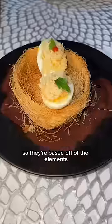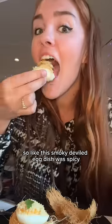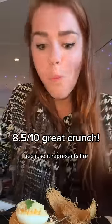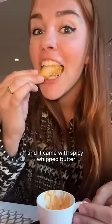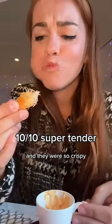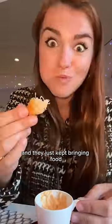Each of the dishes is a whole experience — they're based off of the elements. This smoky deviled egg dish was spicy because it represents fire. This one was my favorite: it's called the Mad Hatter's purple potted shrimp, and it came with spicy whipped butter. They were so crispy and crunchy!